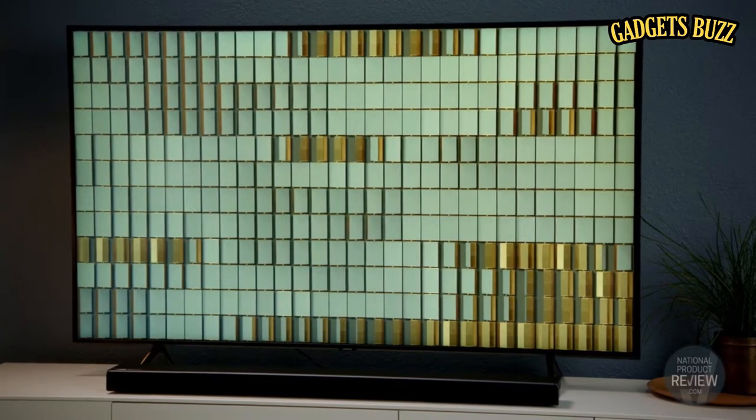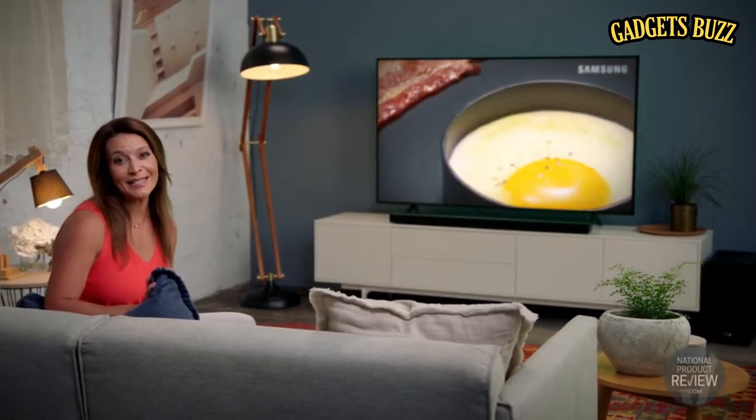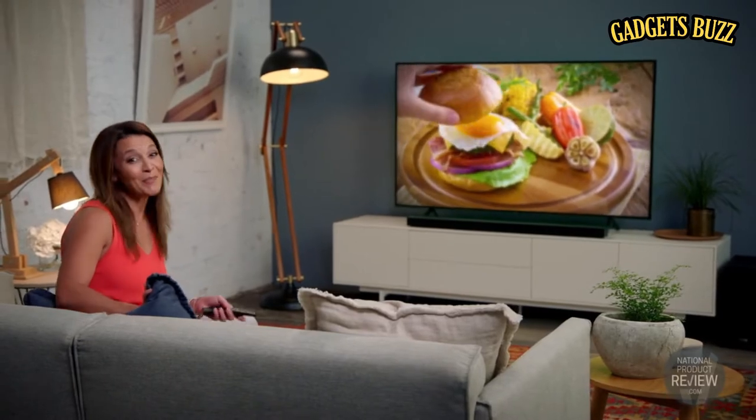A TV with intuitive technology that seamlessly blends into your home — the Q60 QLED TV from Samsung. A masterpiece in its own right.